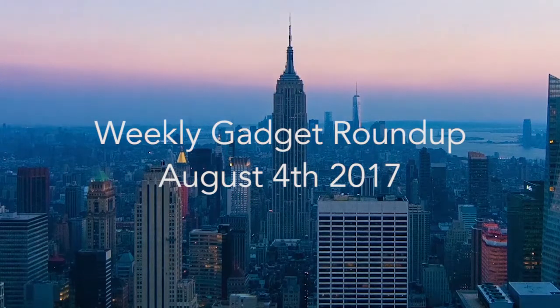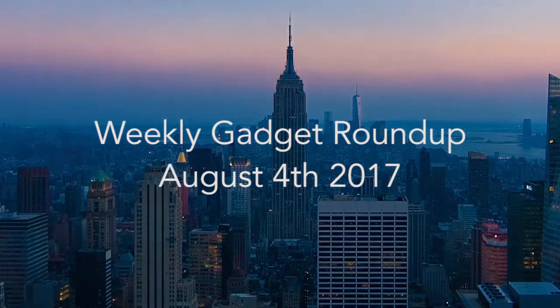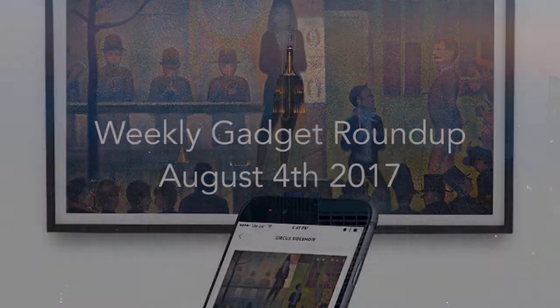Hi there, this is Wes with the Gadget Flow, and welcome to our Gadget Roundup for the week of August 4th, 2017.